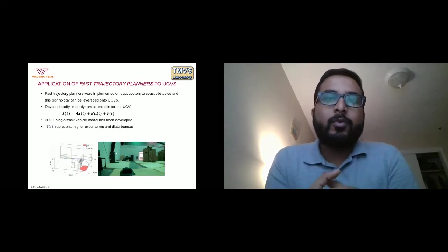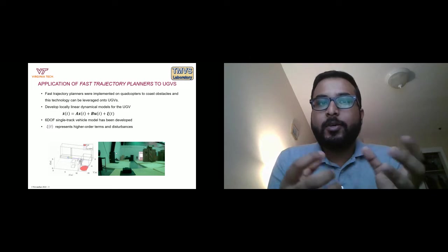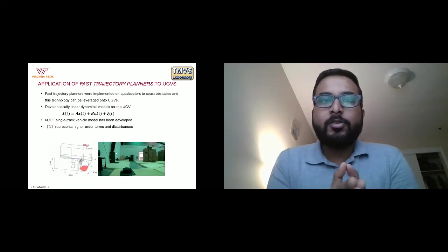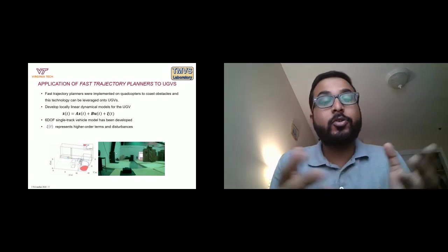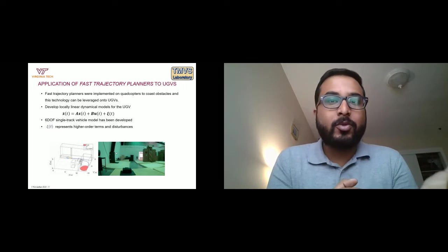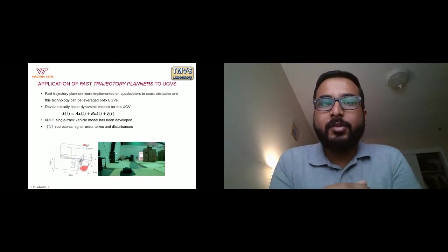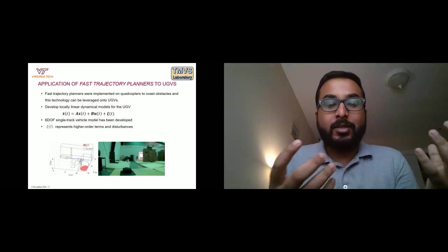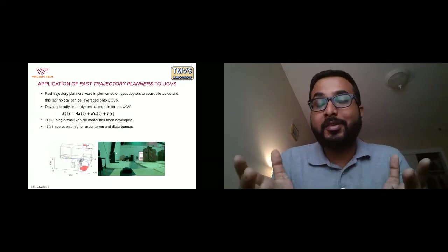To develop this plant model, we needed something that captures aggressive maneuvers. In off-road conditions, the vehicle tends to pitch and roll a lot, so a three-degree-of-freedom bicycle model was not sufficient. Although literature discusses a 3-DOF bicycle model integrated with terramechanics equations, we went for a plant model that captures pitch, roll, and yaw.